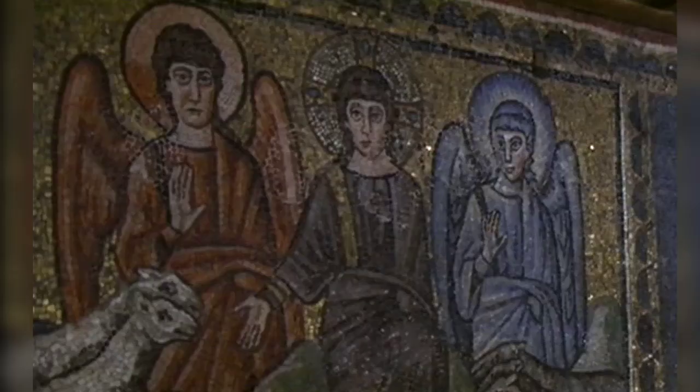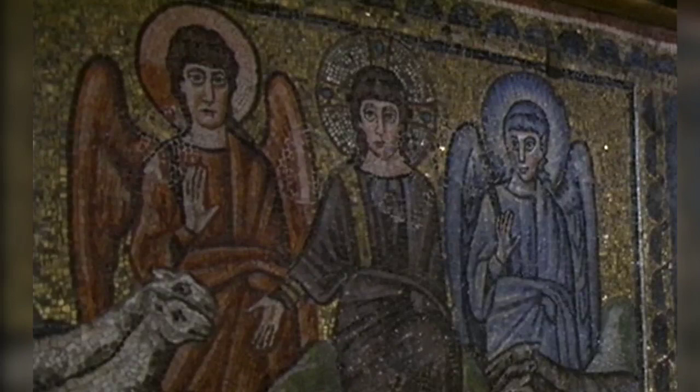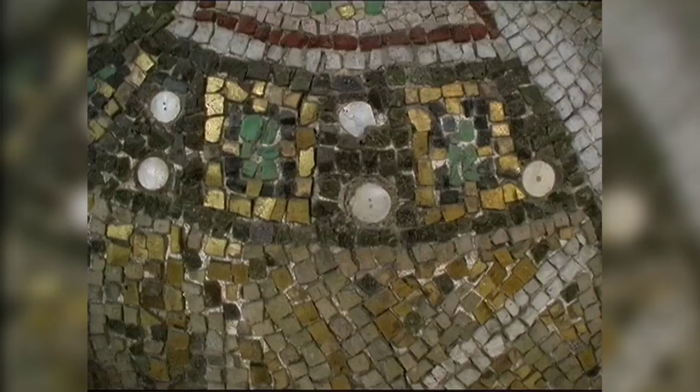In our research, what we're looking at are the little cubes of glass — the tesserae themselves — in a bid to find out how they were made, where they were made, and how tesserae from one mosaic in one church might relate to other mosaics made at the same time elsewhere in the empire.